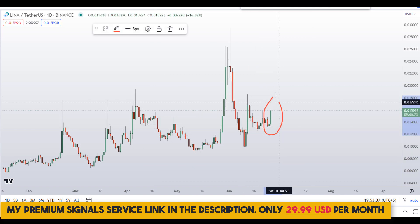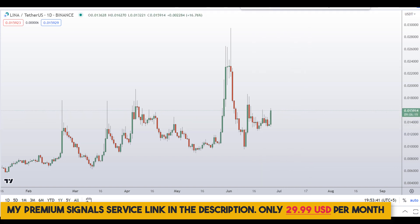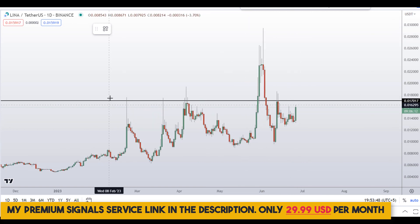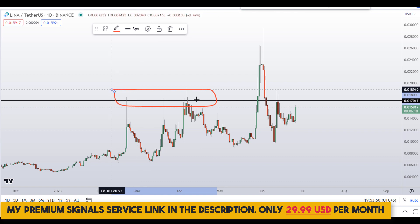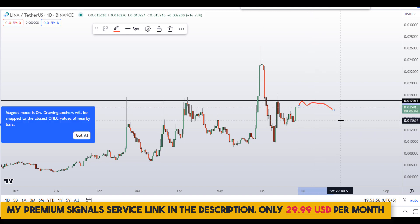You can see this candle right here is extremely bullish, but I can see a level of resistance at around 0.0170 — a nice area of resistance. So if the price comes up again here, we might see a little bounce towards the downside.